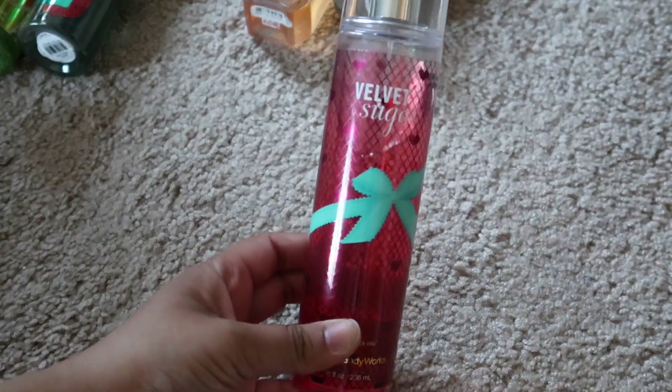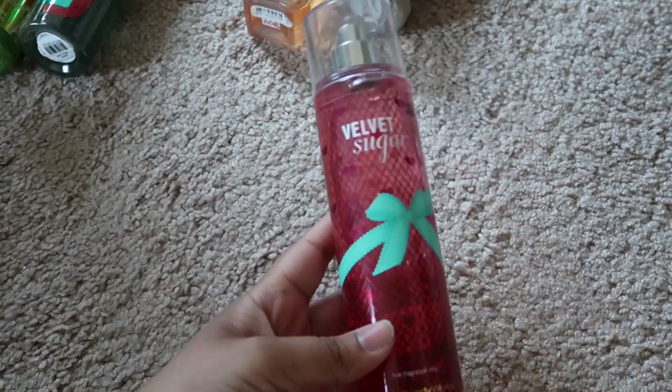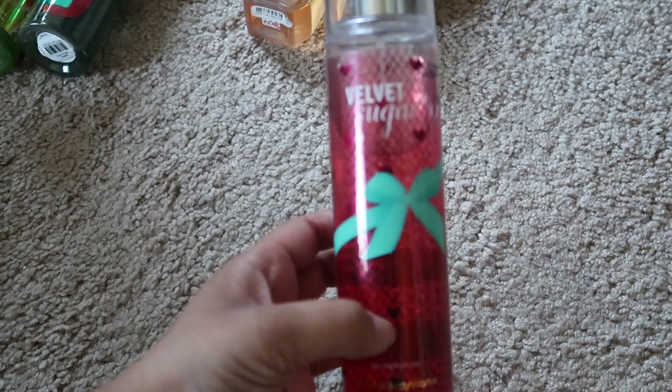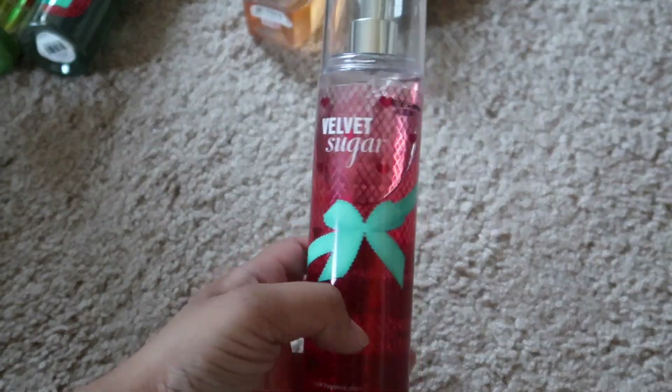Then I have Velvet Sugar — gorgeous, I love this one as well, it's a really nice sweet scent. Because I like sweet scents I think I'm going to put it in my India pile. I don't have a lot of fragrances back home, so that's why I'm taking these so I can use them while I'm there, and my mom can use them as well.